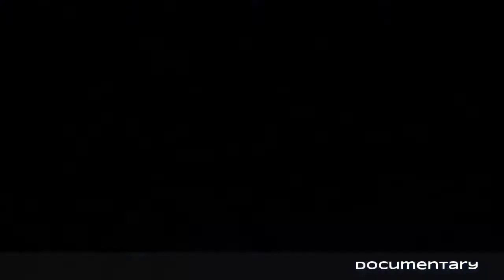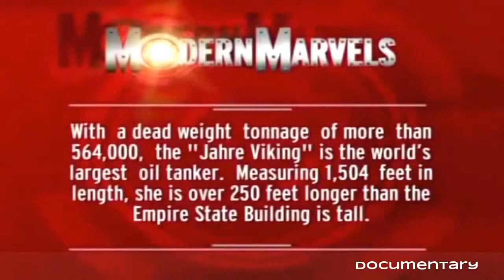With a deadweight tonnage of more than 564,000, the Jahre Viking is the world's largest oil tanker, measuring 1,504 feet in length — over 250 feet longer than the Empire State Building is tall.